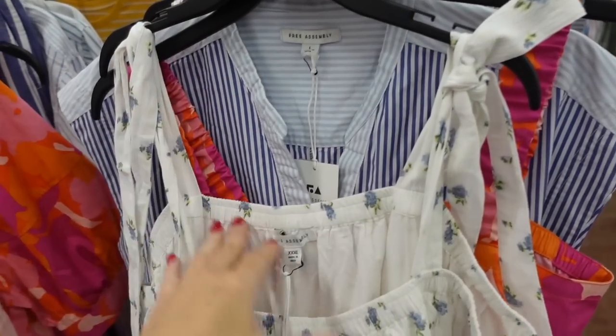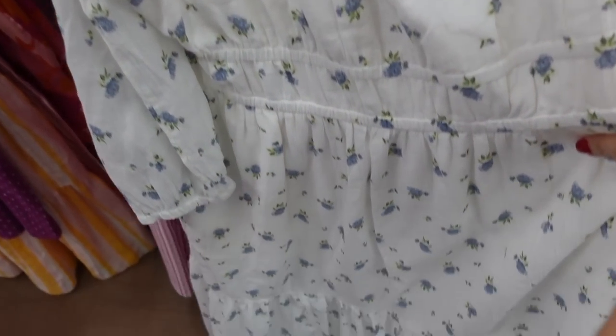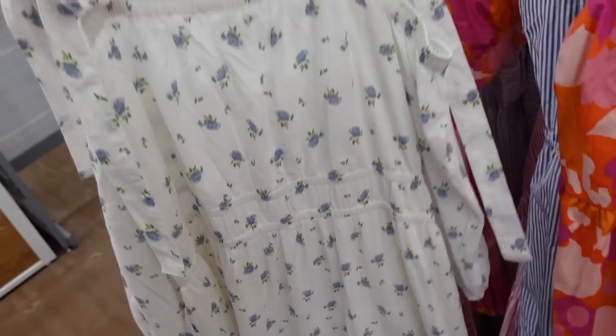This one has tie straps off the shoulder, a three-quarter sleeve, smocking in the waist, and it's hemmed at the bottom with the same kind of fit through the back.